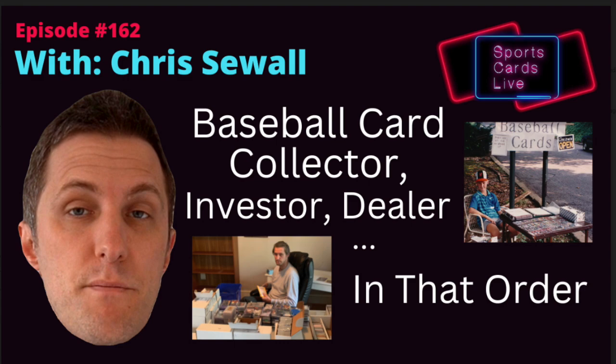I wanted to let everybody know that I'll be on Jeremy Lee's show this Saturday night. Sports Card Live starts at 10 p.m. Eastern, 7 p.m. Pacific. We're just going to be chatting cards and taking questions from the live chat. If you want to stop by and say hello, please do and hope to see some of you there. The link to that is in the description below.